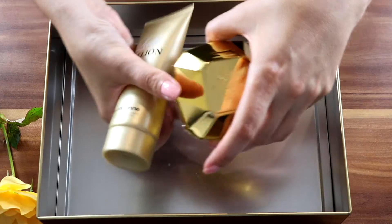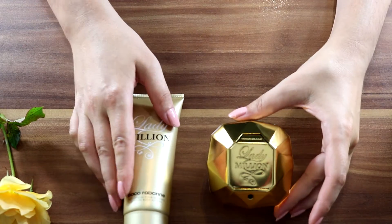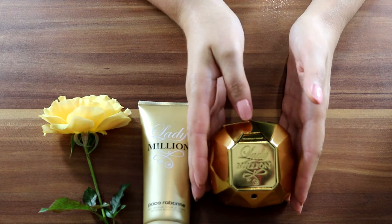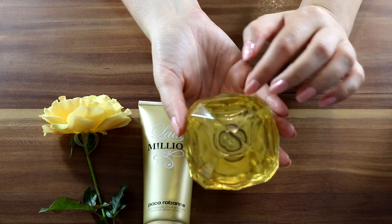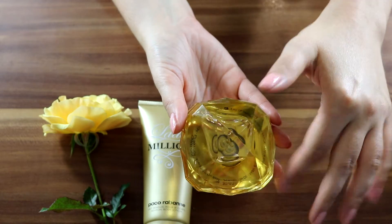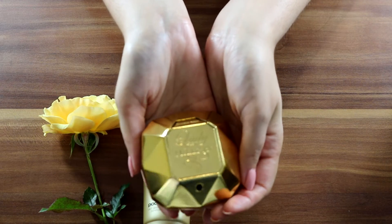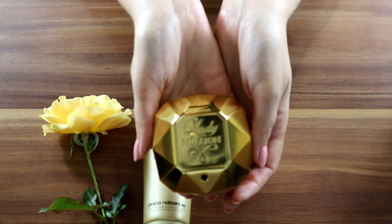Lady Million is the perfume — the bottle is glass, diamond-shaped, with the details written inside at the bottom. It's 50 milliliters, made in France. The top notes are neroli, bitter orange, and raspberry; the heart notes are orange flower and jasmine; and the base notes are patchouli, amber, and honey.